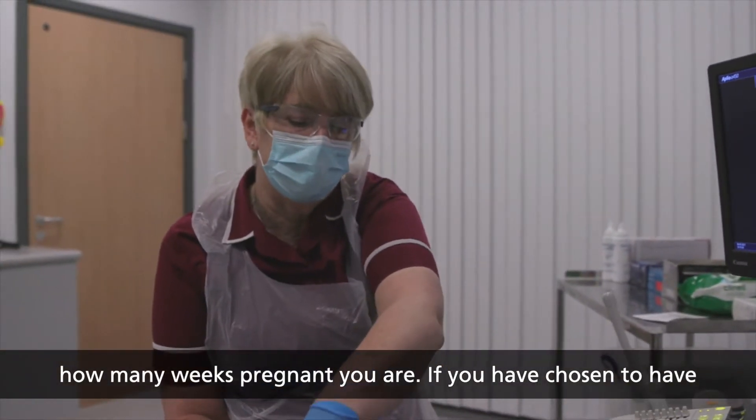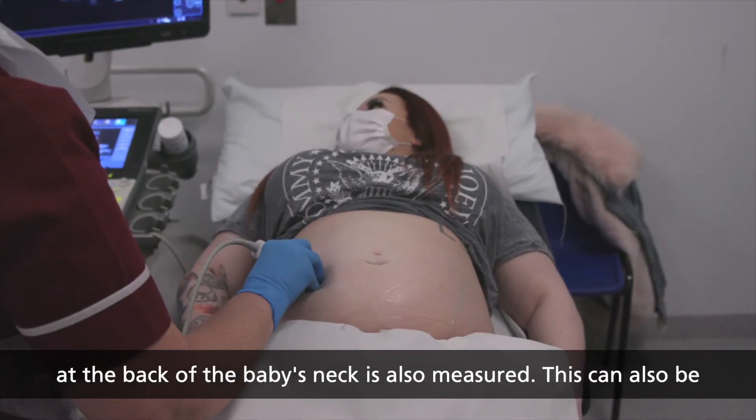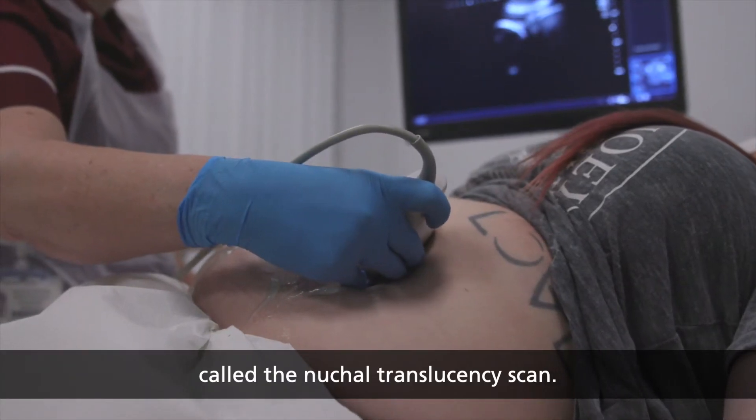If you have chosen to have combined screening, known as the nuchal scan, the fluid at the back of the baby's neck is also measured. This can also be called the nuchal translucency scan.